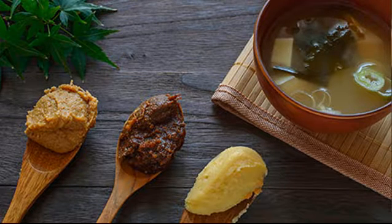Miso. This traditional Japanese seasoning, made of fermented soybeans, usually comes as a salty paste. You've probably had it in a soup, but you can also add it to sauces. It has probiotics — the good bacteria found in yogurt, some fermented foods, and your gut. Because they give your immune system a lift, they can help fight infectious diarrhea as well as other types.